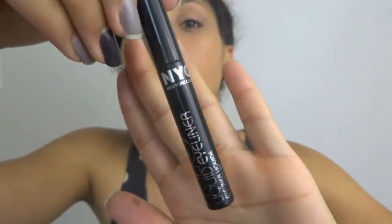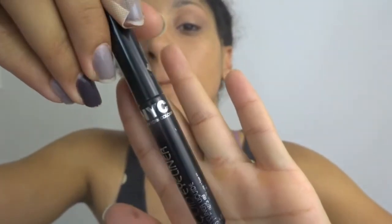Next I use this crease brush and the shimmery brown to create an outer V. I again take my blending brush and blend, blend, blend. Then I'll use my NYC liquid eyeliner and do the hardest part — create a cat eye.